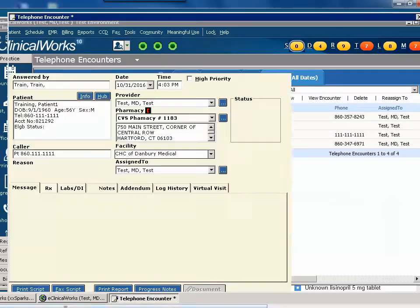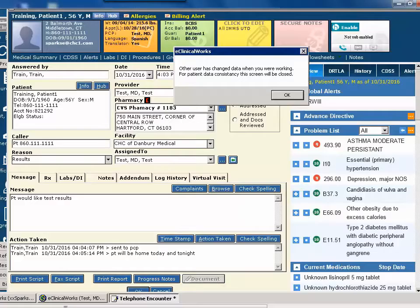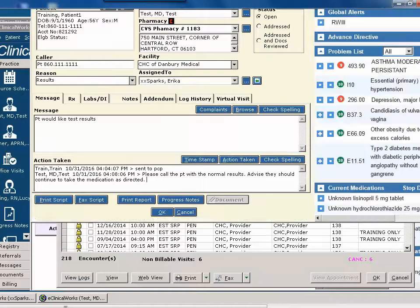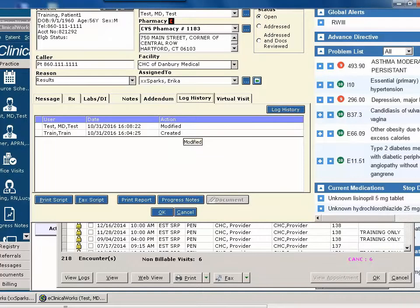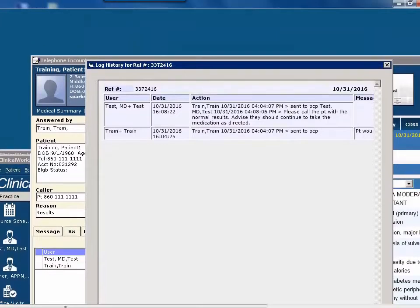Returning back to the PSA's screen, she finishes what she was typing in and clicks OK to close the window. However, she receives the message that another user has changed the data, so she goes ahead and clicks OK. Now, when we go back into that telephone encounter, what we'll see is the provider's information, but we don't see the timestamp that the PSA added — it's been lost. When we look into the log history, we can see the times that it's been modified, but the information that was overwritten is gone.